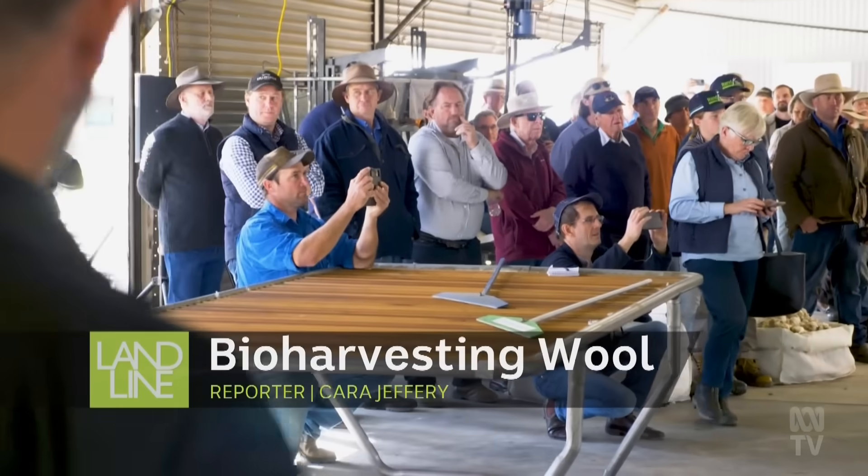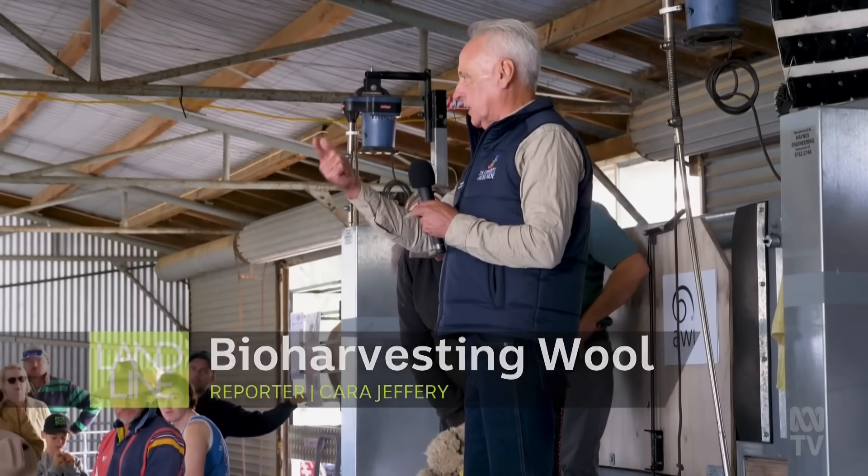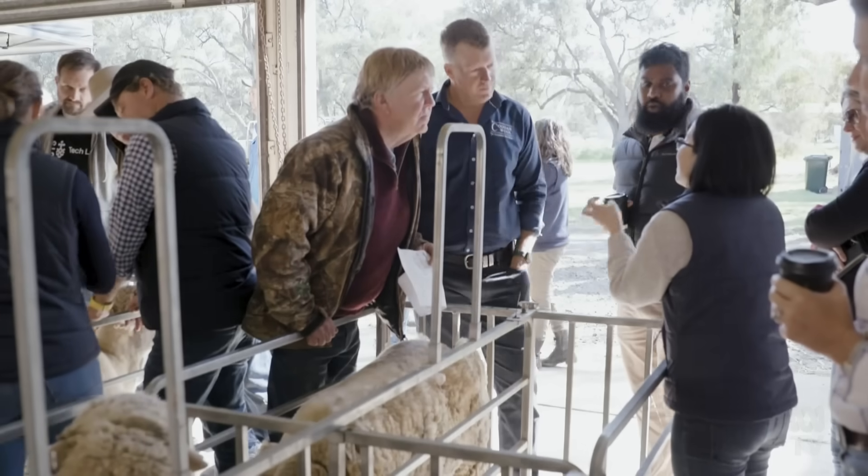At this field day in southern New South Wales, Professor Phil Hynde knows he has his work cut out for him. I work with the two most sceptical groups of people on the planet, farmers and scientists. No one believes anything is going to work, but I think this will.